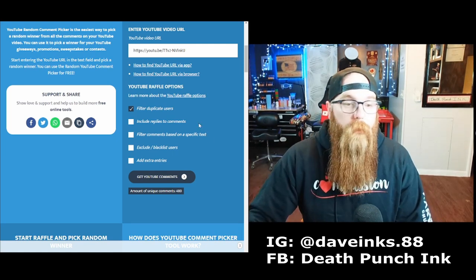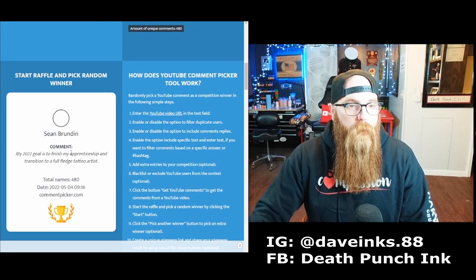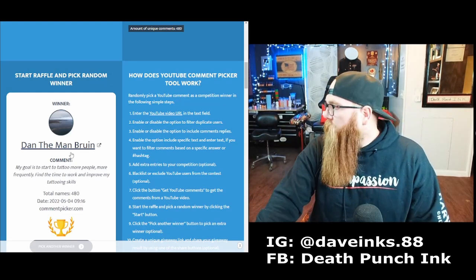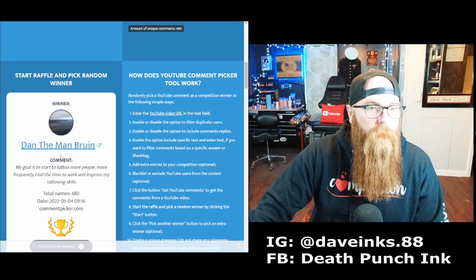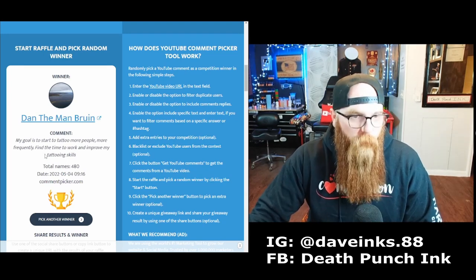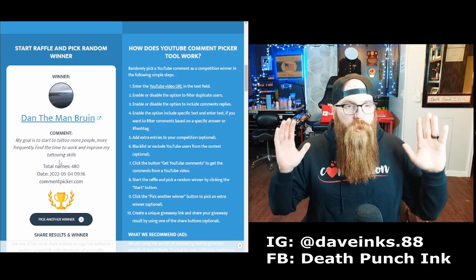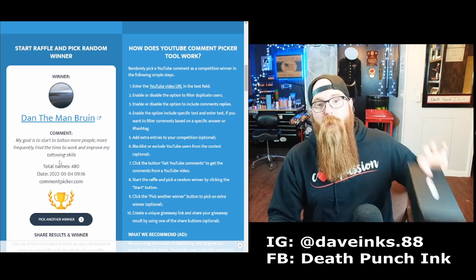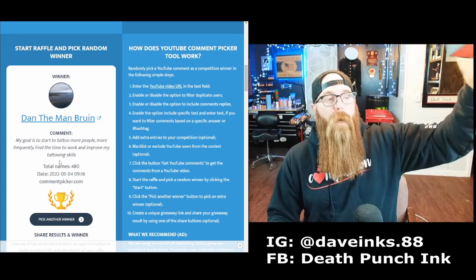Let's go ahead and see who's winning this one. Don't mind my little guys over here chilling, drawing some pictures — quiet down Austin. Alright, we got Dan the Man Bruin! His comment: 'My goal is to start tattooing more people more frequently, find the time to work and improve my tattooing skills.' Isn't that just the goal for so many of us? Congratulations Dan — I'll be hitting you up and getting this out to you as soon as possible.